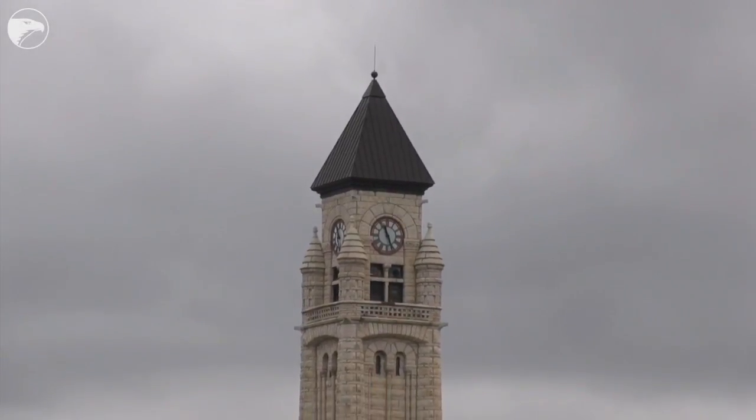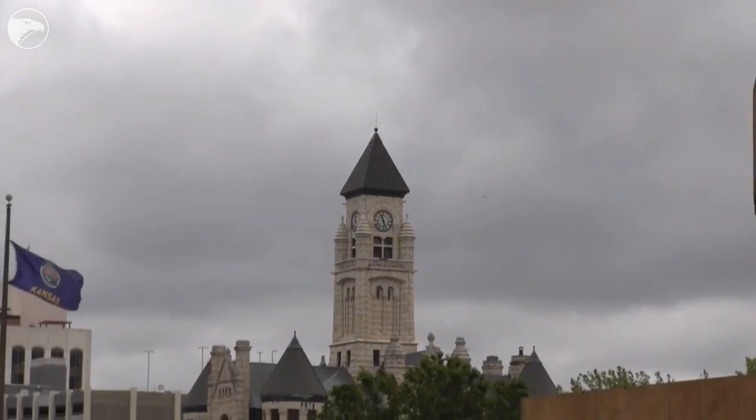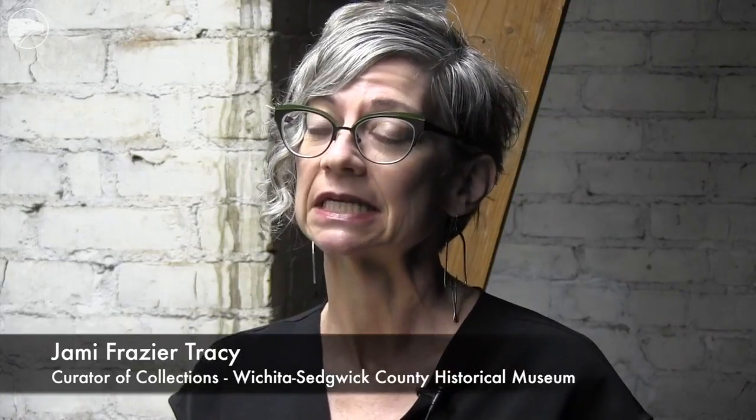We're in Wichita's original City Hall. It was conceived in the late 1880s when Wichita was at the tail end of a building boom. By the time construction started in 1890, the boom was really on the wane, and by the time the building was finished in 1892, we were in full bust mode.